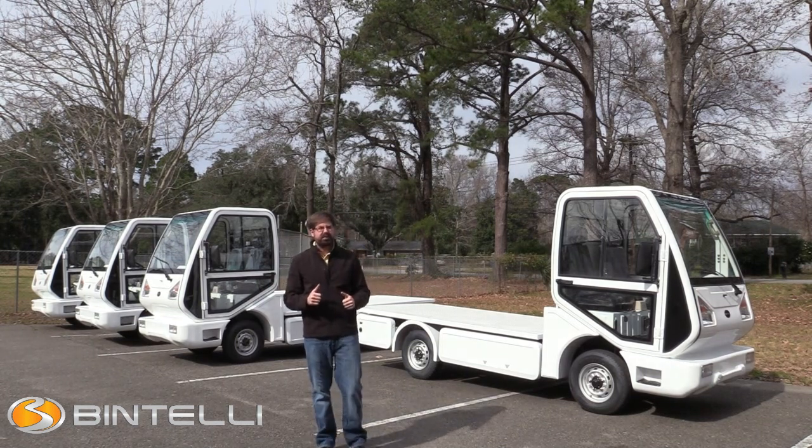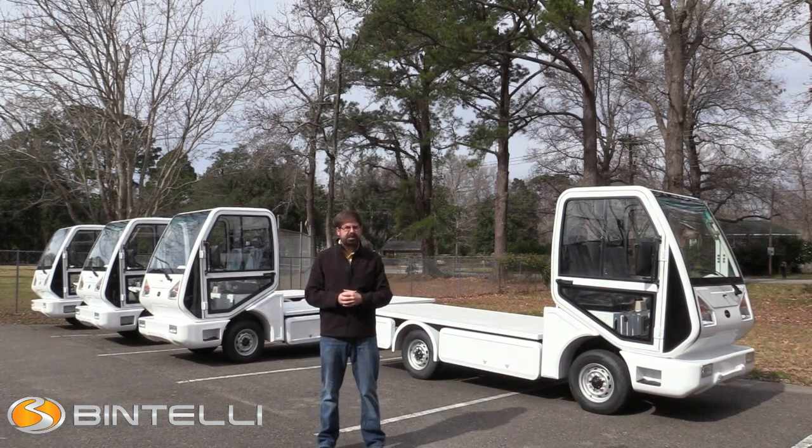I'll include a couple pictures of the vehicle to show you the different specs and features. If you have any questions, reach out to us at 866-542-8677 or visit us online at bintelli.com. See you guys.